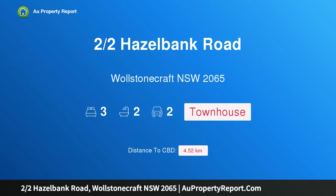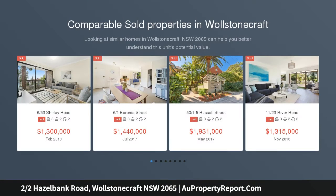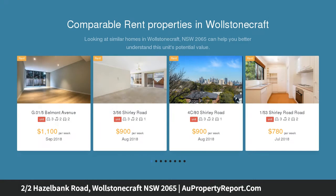Hi, I am glad to introduce Property Two Halves, Hazelbank Road, Wollstonecraft, New South Wales 2065. Desirable Parkside Sanctuary. Positioned directly opposite beautiful Brennan Park, this superb level entry 293 SQM townhouse will appeal to families and downsizers alike.